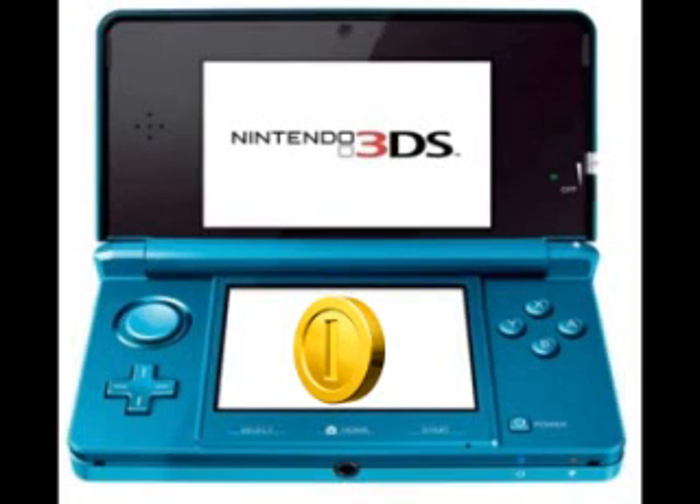Hey everybody, it's EmeraldMan1994 here and we have some more information about the 3DS. The 3DS has this feature called Game Coins or something like that. Basically the 3DS has motion capabilities just like the Wii Remote. It has a gyroscopic and a stereoscopic sensor in it, so it can tell if you tilt it, if you shake it, all that kind of stuff.